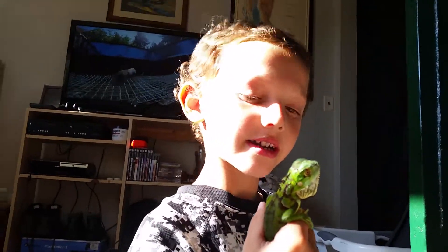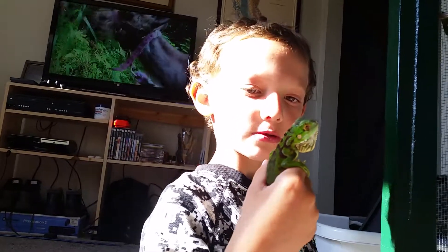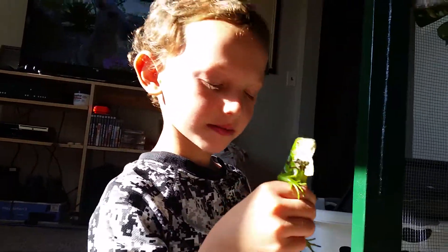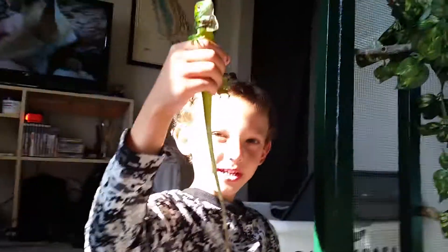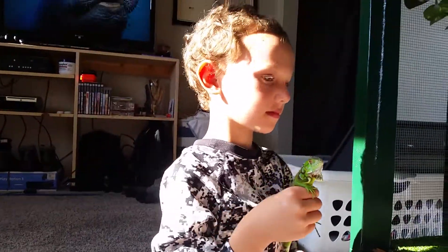If I hold my finger right beside his mouth, he will try and bite it. He opens his mouth at us sometimes. And look at that big long tail right there — that is a big tail.